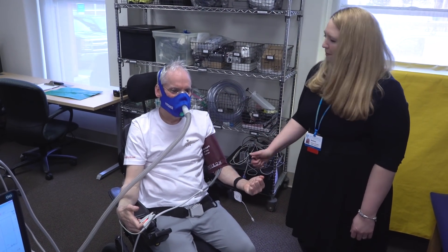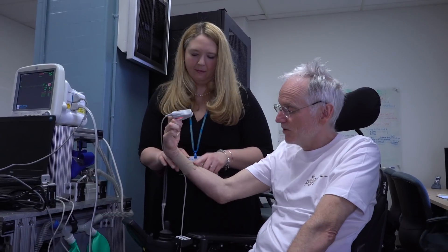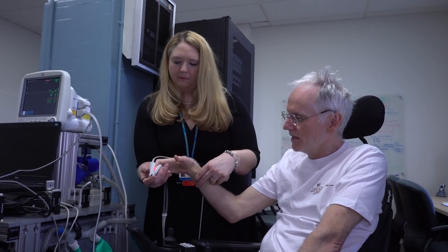You're here at Spaulding Cambridge in the Inspire Lab. What are you going to be doing today? Well, I'm working on helping with figuring out about reconnecting my mental images to my physical movement. I just want to help move the research forward. I have benefited from so much research, and if I can help keep it going, then that's great.